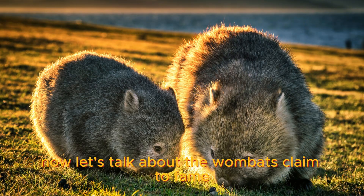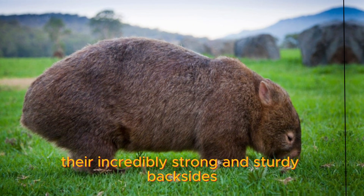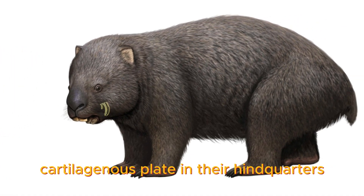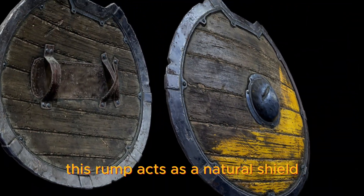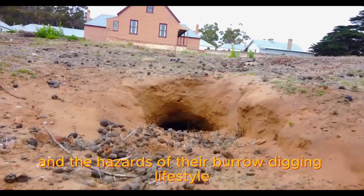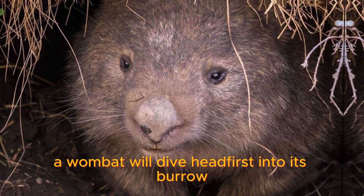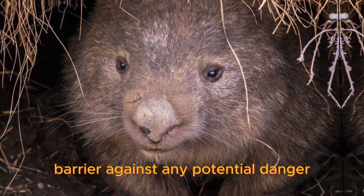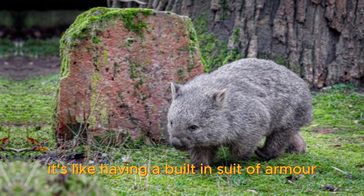Now, let's talk about the wombats' claim to fame: their incredibly strong and sturdy backsides. Wombats have a tough, cartilaginous plate in their hindquarters called the rump. This rump acts as a natural shield, protecting them from predators and the hazards of their burrow-digging lifestyle. When threatened, a wombat will dive headfirst into its burrow, using its rump as a solid barrier against any potential danger. It's like having a built-in suit of armor.